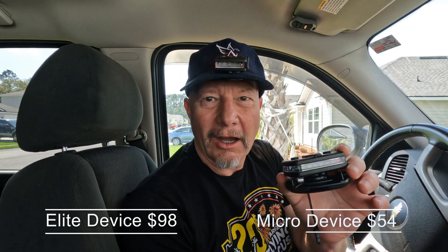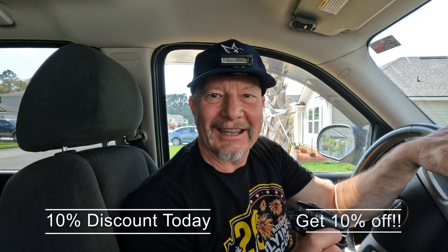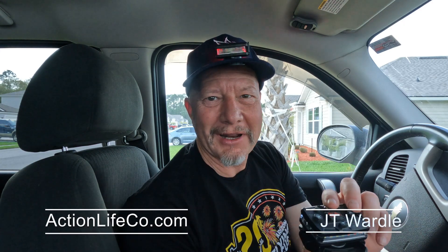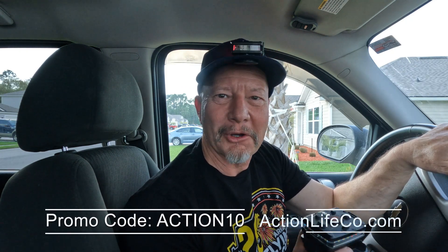This is the world's best safety device — strong magnetic clamp, multifunctional, put it anywhere you want. Guardian Angel. You can get it at actionlifeco.com. Get the Micro device for $54 or the Elite Series for $98. If you order today, use promo code ACTION10 for your 10% discount off your purchase of the Micro or Elite device. JT Wardle here — actionlifeco.com is where you get your world's best safety strobe. Use it in any function that you need light — you can see or be seen.